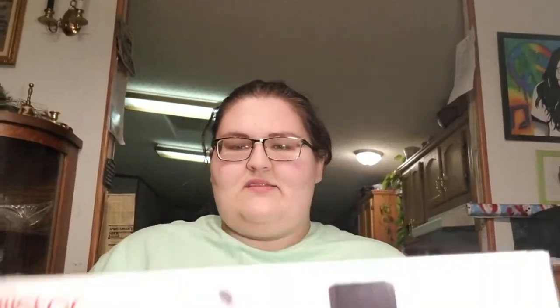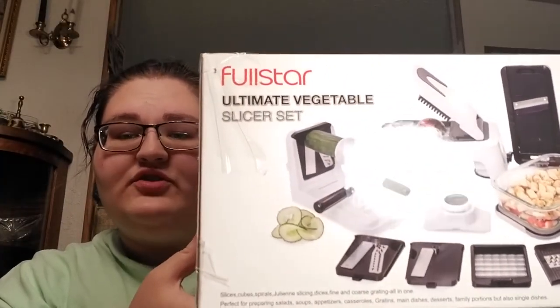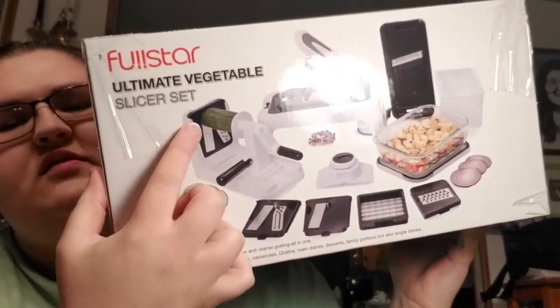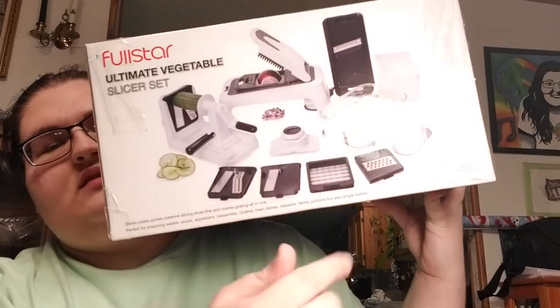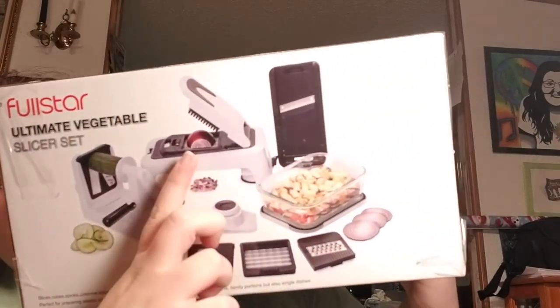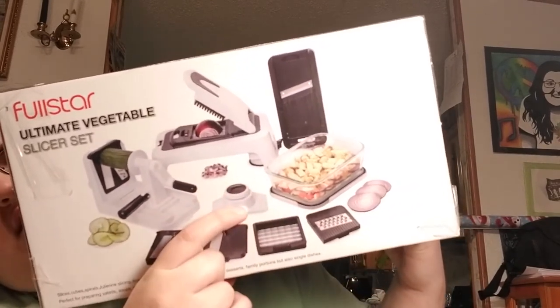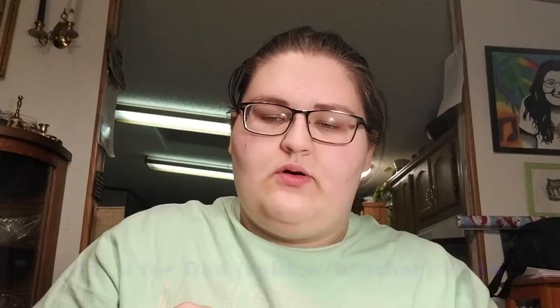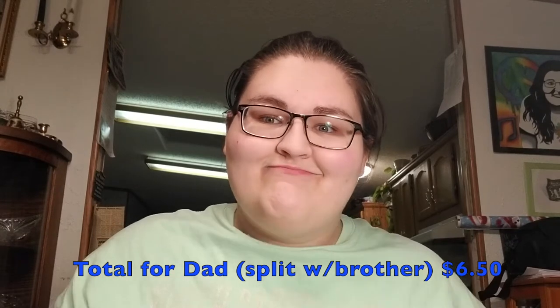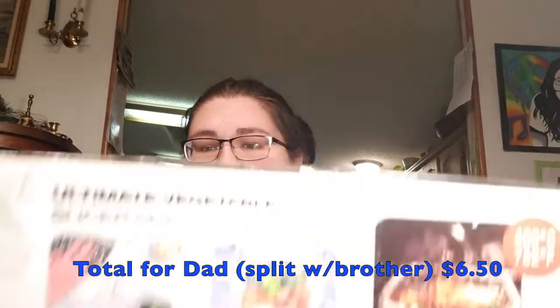And I have one more gift. This is the Full Star Ultimate Vegetable Slicer Set. It comes with a chopper, a cheese grater, a slicer, and a container that holds things in place when you're slicing. He cooks a lot and loves to make us hash browns in the morning — he grates them with a cheese grater — so I figured this would be amazing for him. And the best part is I got this for free, and it's brand new, never been opened, still sealed. So I spent $4.50 on my dad plus tax, and I got him this for free, and I made him a gift.